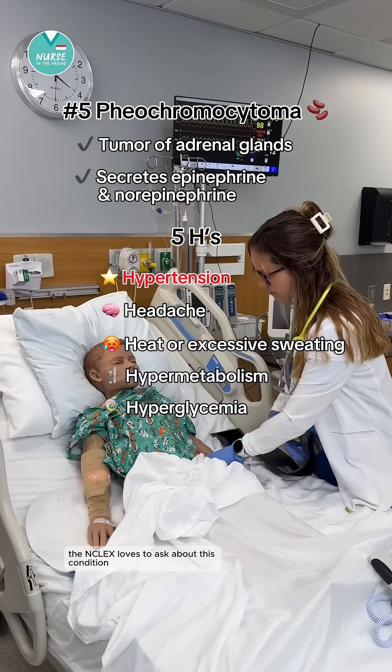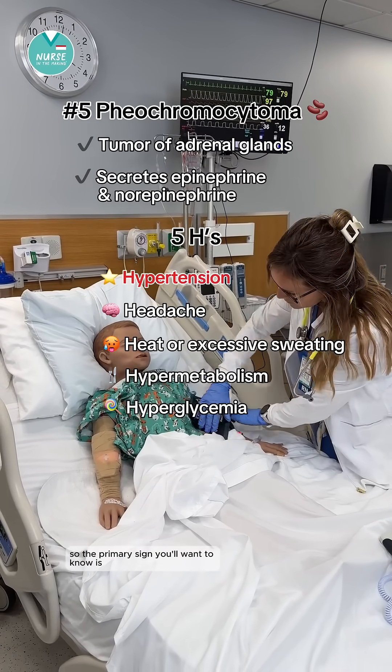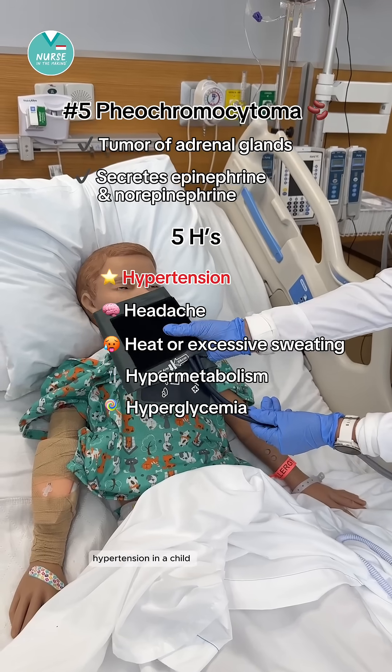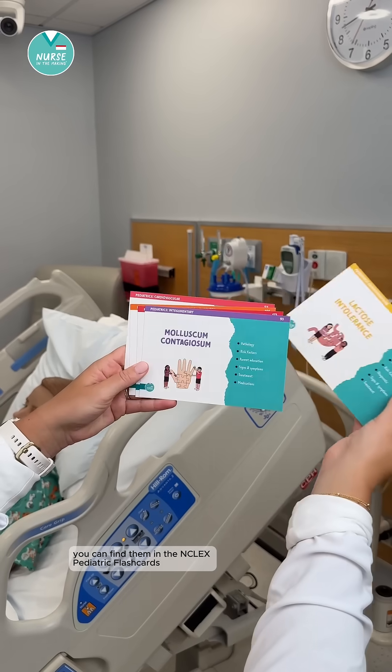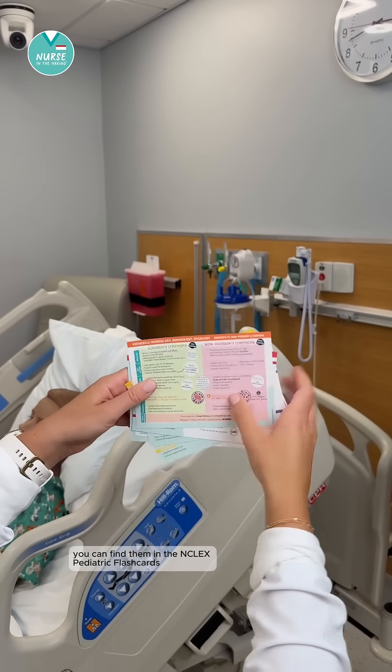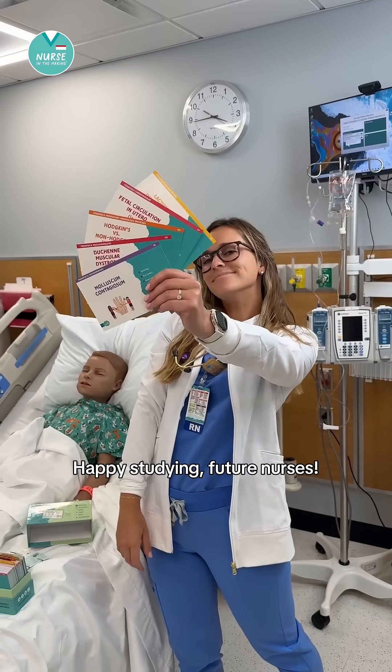The NCLEX loves to ask about this condition, so the primary sign you'll want to know is hypertension in a child. If you want more NCLEX pediatric must-know information like this, you can find them in the NCLEX pediatric flashcards on my shop, Nurse in the Making. Happy studying, future nurses.